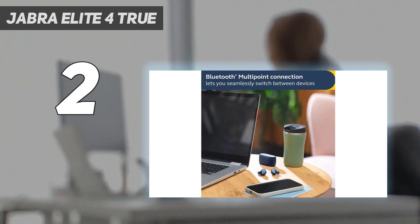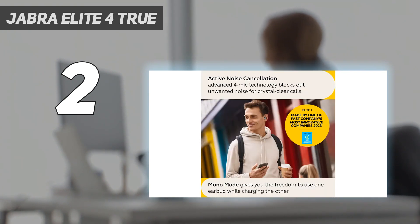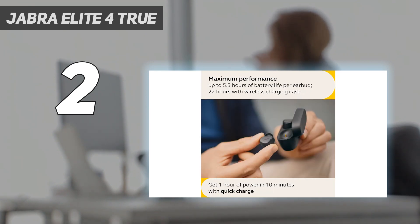Out of the box, these earbuds have a neutral sound profile. It's versatile enough to listen to all kinds of audio content, but you can also change the mix to suit your needs using the companion app's graphic EQ and presets.